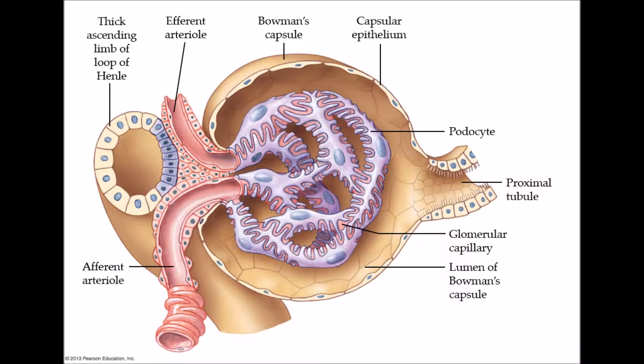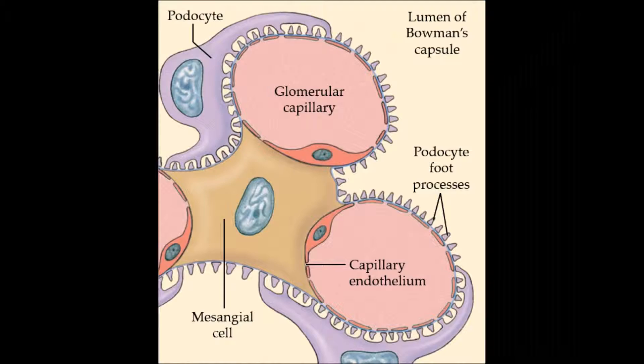Substances leaving the plasma must pass through three filtration barriers before entering the tubule lumen. Glomerular capillaries contain large pores that allow plasma to filter through the endothelium. The pores are small enough to prevent red blood cells from leaving the capillary. The negatively charged proteins on the pore surface repels negatively charged plasma proteins. Glomerular mesangial cells contain actin-like filaments that can contract and alter the blood flow through the capillaries.